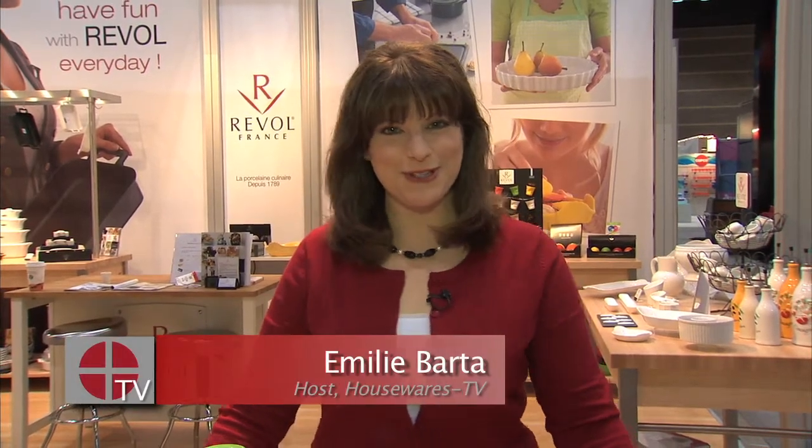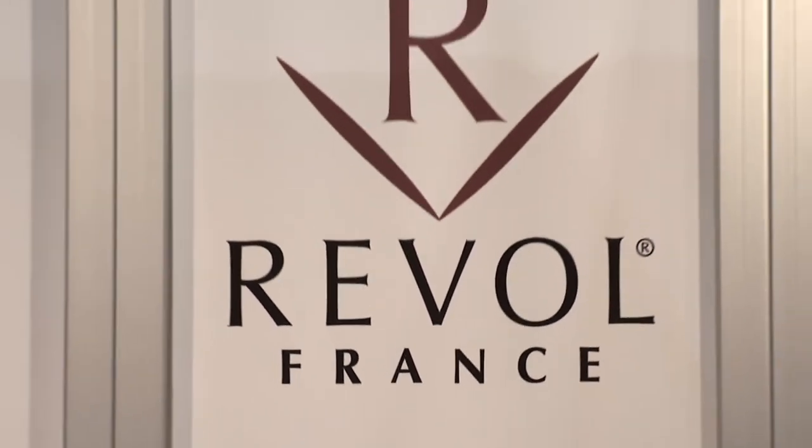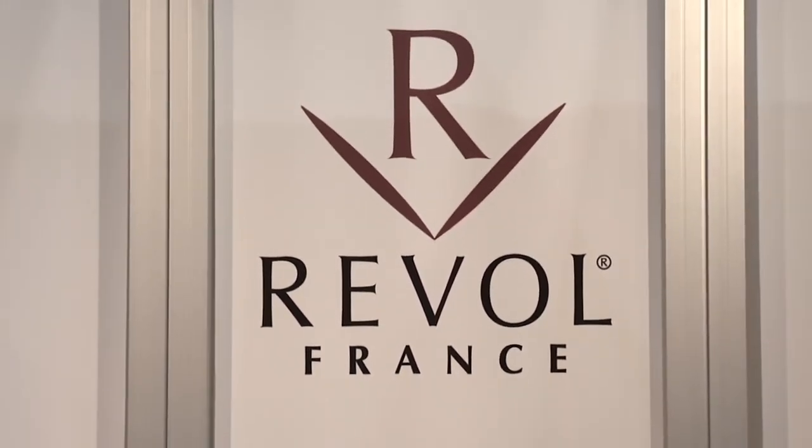Hi there. I'm Emily Varda with Housewares TV. One of the trends we're seeing here at the Housewares show is family-owned businesses that are passed down through the generations. In fact, Reval from France is run by the 11th generation family member. He's going to come in and tell us about a brand new product line that is launching here at the show.